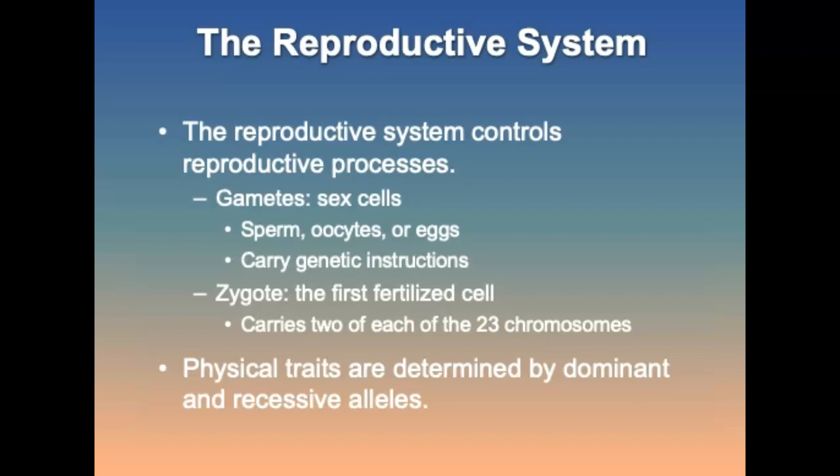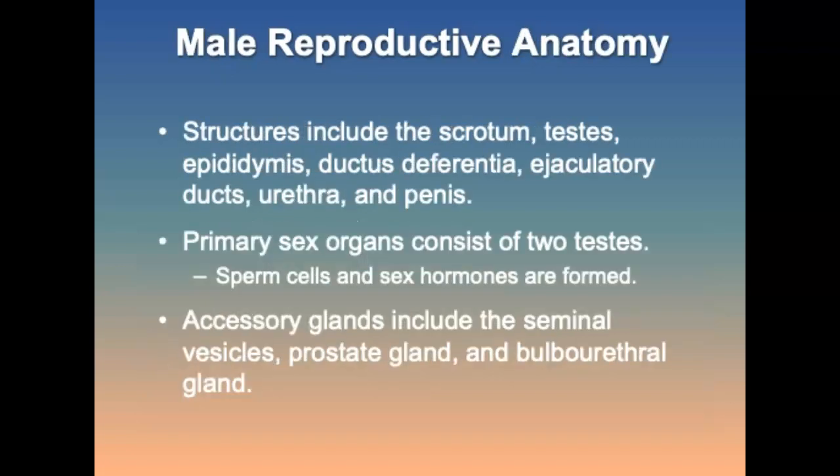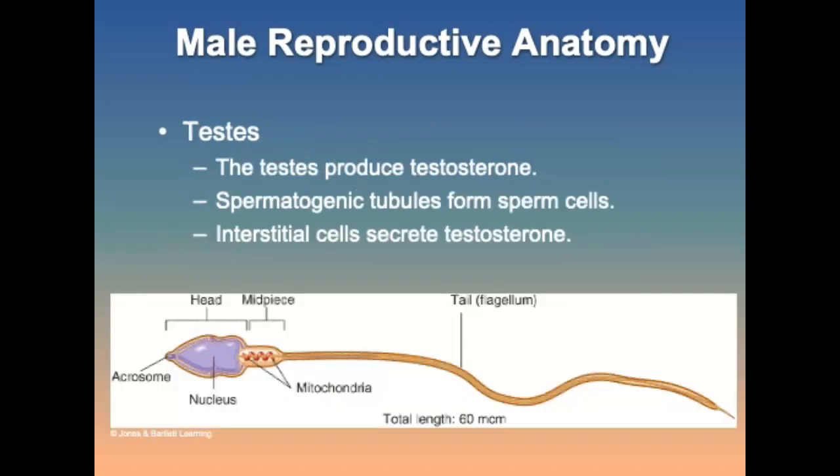The reproductive system involves gametes — sex cells. Sperm and eggs carry genetic instructions, and physical traits are determined by dominant and recessive genes. The male reproductive system's primary sex organs consist of two testes, where sperm cells and sex hormones are formed. Accessory glands include seminal vesicles, prostate gland, and other glands. The testes produce testosterone through interstitial cells and generate sperm through spermatogenic tubules.